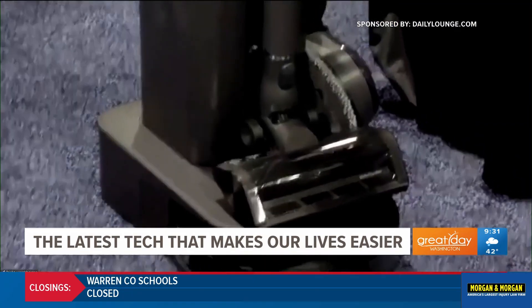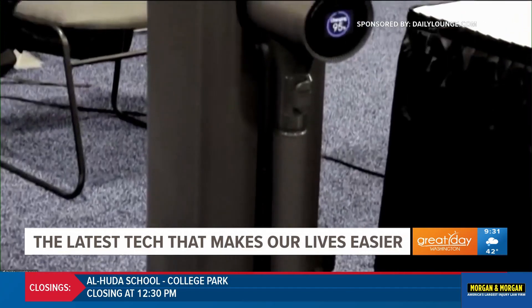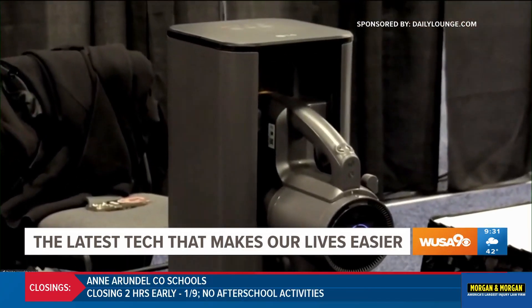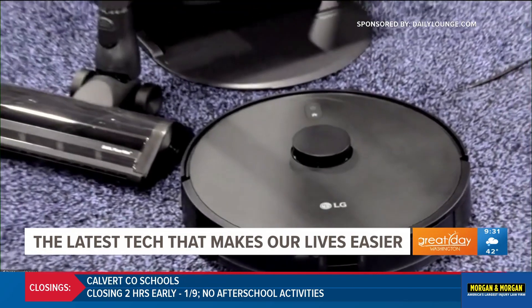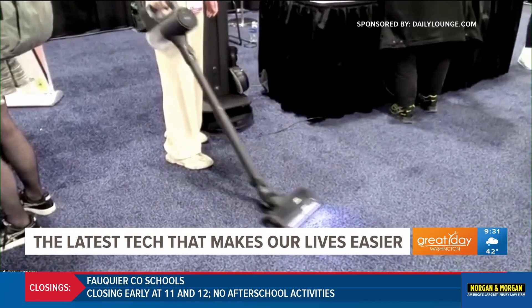We see that happening in the home with the LG Cord Zero All-in-One Tower Combo. Not only does it store the LG stick vacuum and robot vacuum in a stylish, space-saving design, but it charges them, automatically empties them using auto-empty, and the ThinQ smartphone app uses Wi-Fi to let you check the condition of the filter and the vacuum cleaner. Cleaning has never been easier.